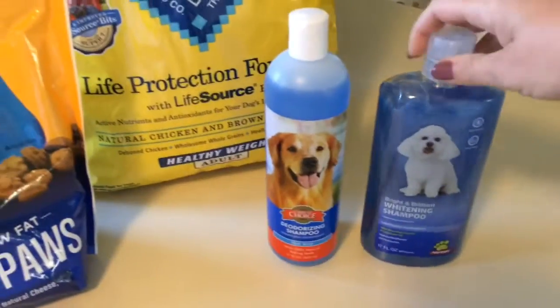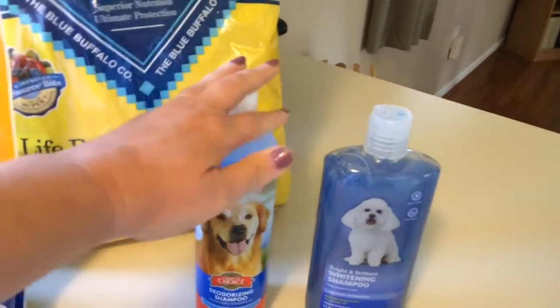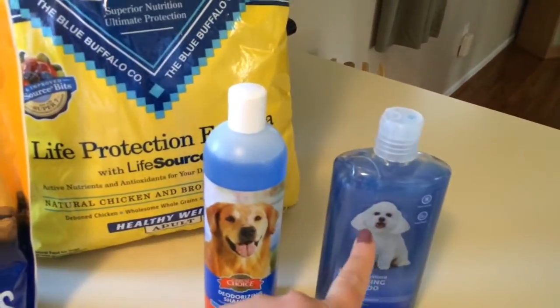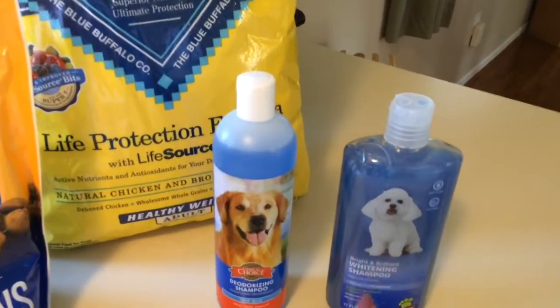I don't stick to one certain brand of shampoo. I use the deodorizing shampoo all over, and then I use the whitening shampoo on the spots of the fur that are white. Not everywhere.